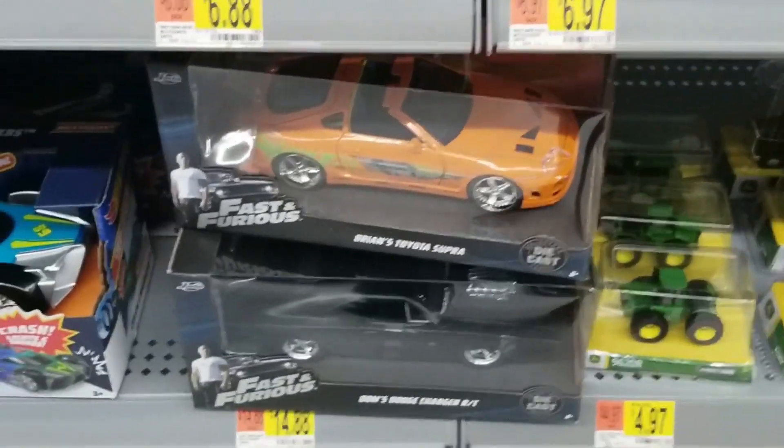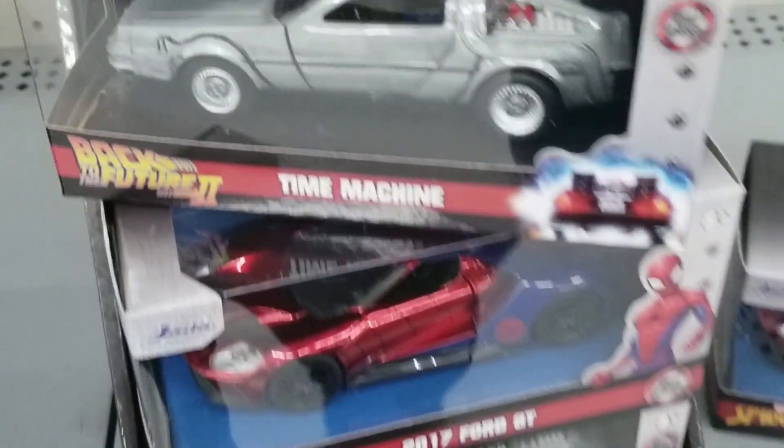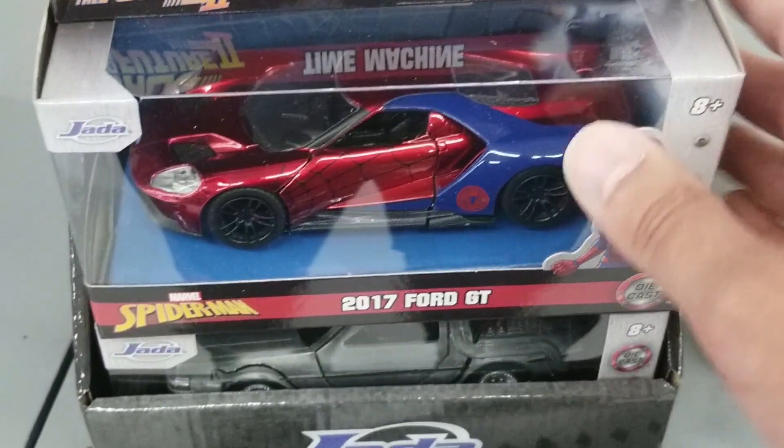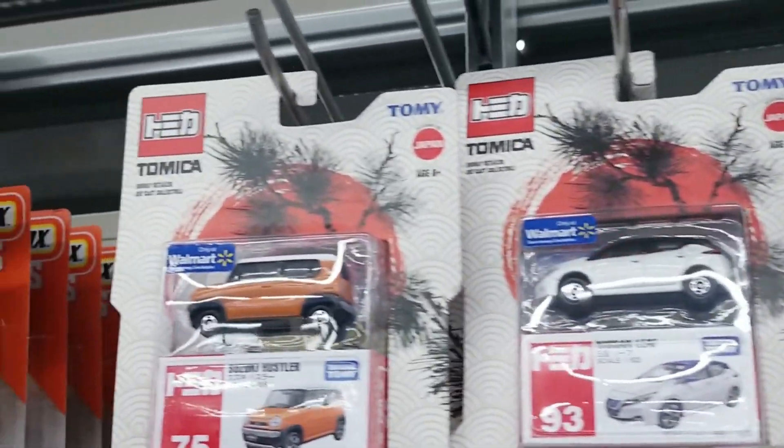And down a little bit more, we do see some larger-scale die-cast. We do see the Time Machine right here, and the Ford GT — and another one. There was some Tomica up there as well.